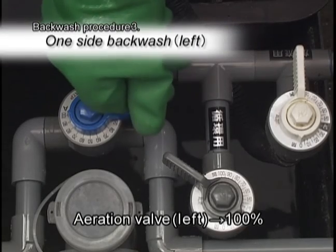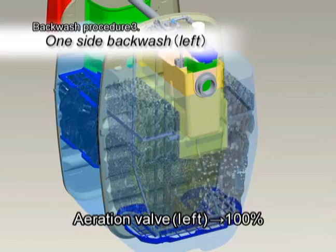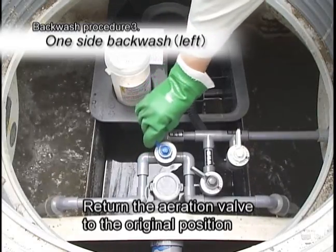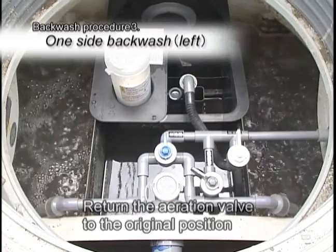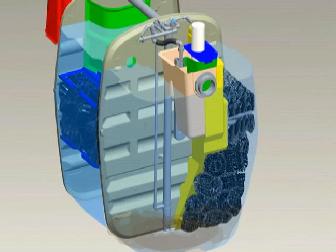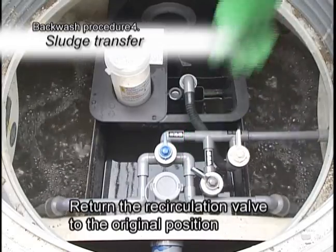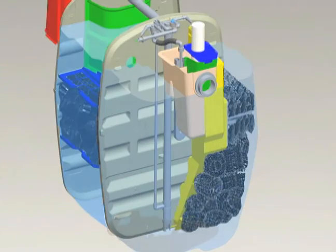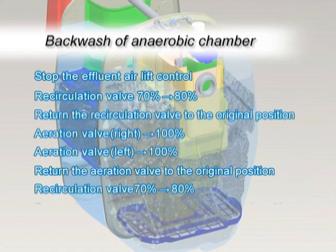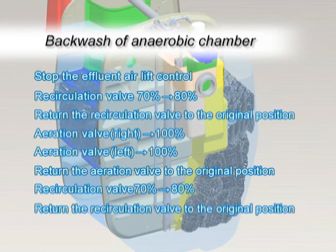Return the aeration valve to the original position. Set the recirculation valve to 70-80%. After one minute, return the recirculation valve to the original position. Repeat this series of valve operations. The media has high trapping performance, and a single backwash is not enough to wash away excess biofilm from the media. Therefore, multiple backwashes are more efficient to detach excess biofilm and make them fall down to the bottom.